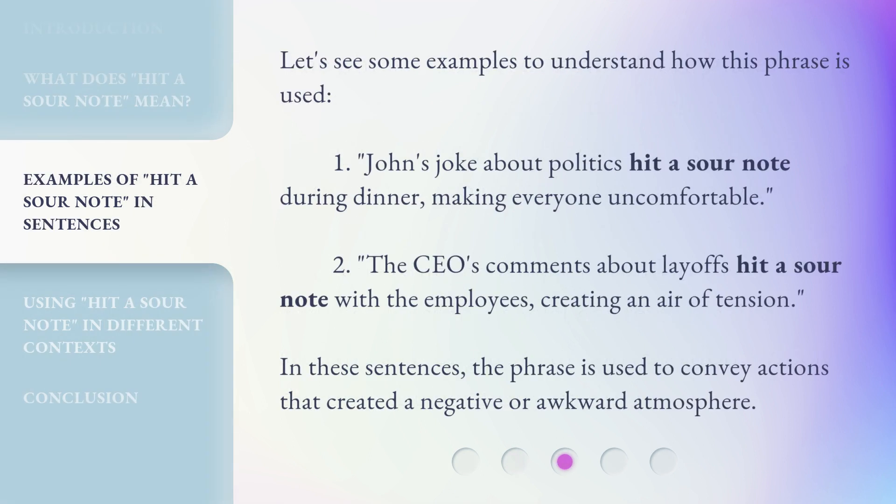Let's see some examples to understand how this phrase is used. One: John's joke about politics hit a sour note during dinner, making everyone uncomfortable. Two: the CEO's comments about layoffs hit a sour note with the employees, creating an air of tension. In these sentences, the phrase is used to convey actions that created a negative or awkward atmosphere.